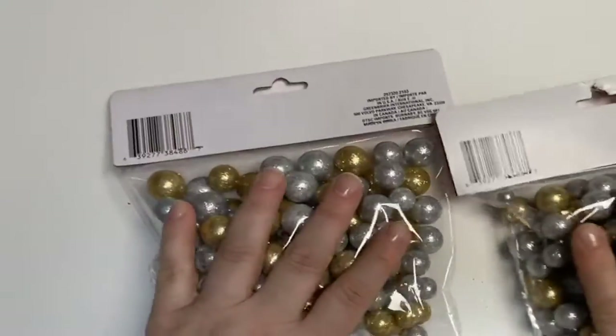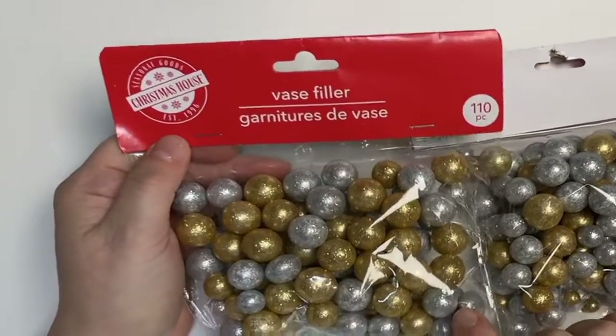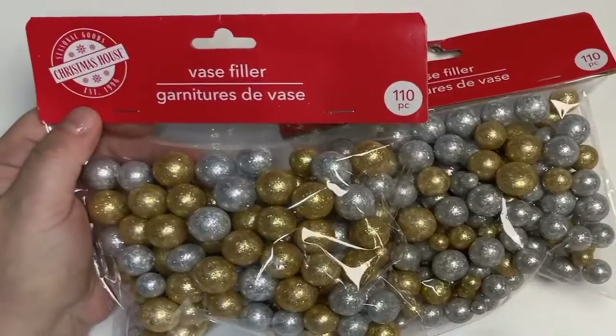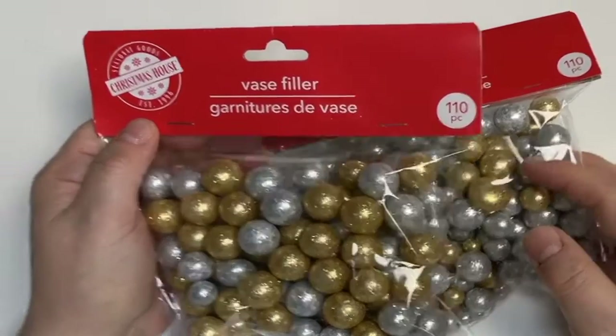I picked up this vase filler mix — a lot of you use this. I don't typically see it with just silver and gold, so I decided to pick up two of those. Very often they come in packages with colors I don't necessarily want to use, so I grabbed two while they were here.